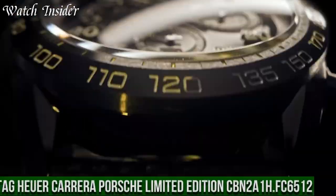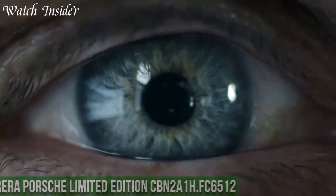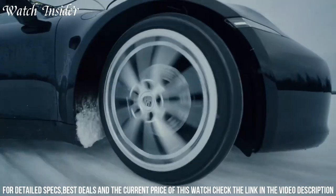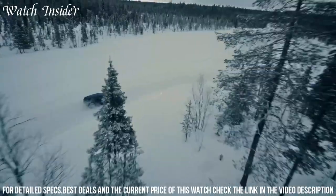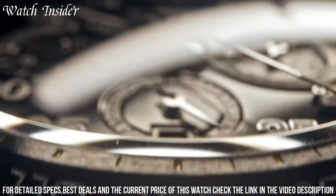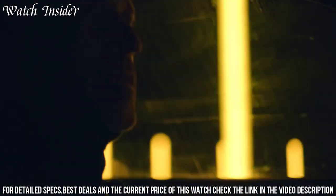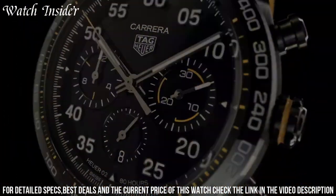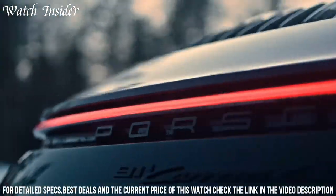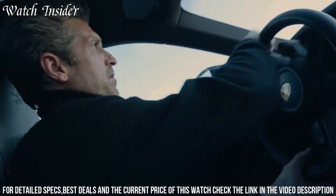Number 6: TAG Heuer Carrera Porsche Limited Edition CBN2-81AVFC6512 — a tribute to the iconic Porsche Carrera racing cars. The watch features a 44mm stainless steel case with a ceramic black tachymeter bezel and a sapphire crystal caseback. The black dial is accented by red and white details, including the Porsche logo at 12 o'clock. The watch is powered by the in-house TAG Heuer Caliber Heuer 02 automatic movement, offering an 80-hour power reserve. It comes with a black leather strap with red stitching and a steel folding clasp with a double-safety push-button release — a must-have for any Porsche or TAG Heuer enthusiast.